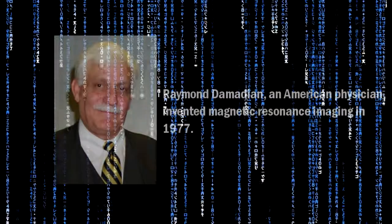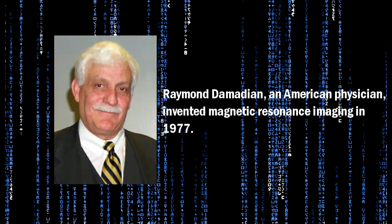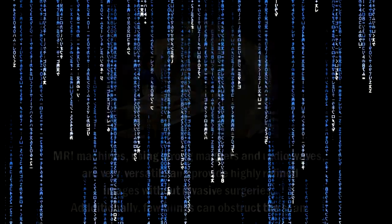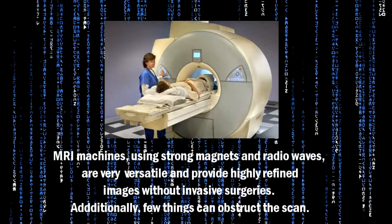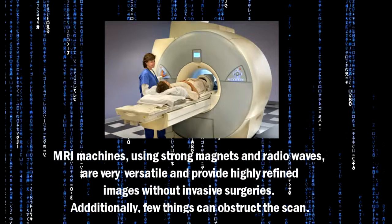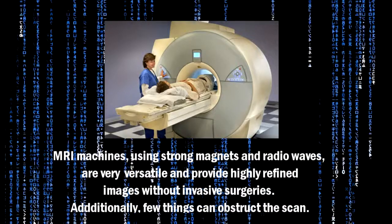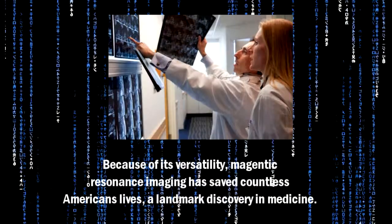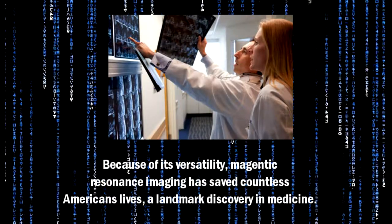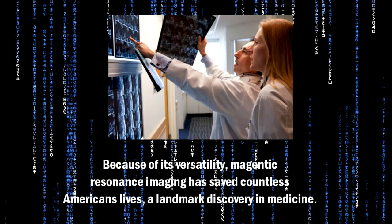Raymond Damadian, an American physician, invented magnetic resonance imaging in 1977. MRI machines, using strong magnets and radio waves, are very versatile and provide highly refined images without invasive surgeries. Additionally, few things can obstruct the skin. Because of its versatility, magnetic resonance imaging has saved countless American lives — a landmark discovery in medicine.